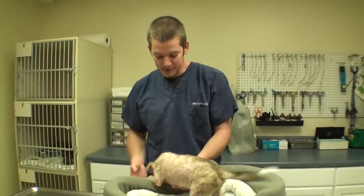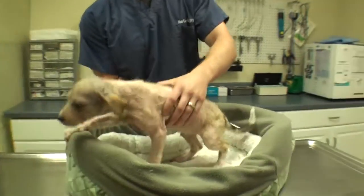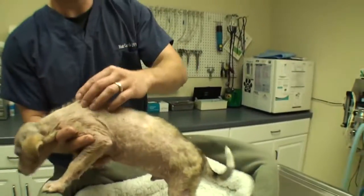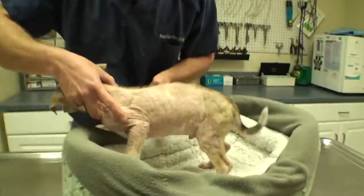Welcome to Vet Ranch. I'm Dr. Matt and this little puppy is named Scrappy. He is ugly looking right now. He has demodectic mange, which you've seen on this channel before — it's a little mite that burrows in the hair follicles and makes them all fall out. Come in really close and look at his skin over here; it's a little easier to see. He has a secondary bacterial infection.